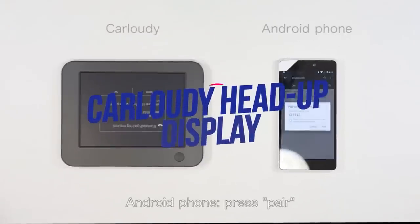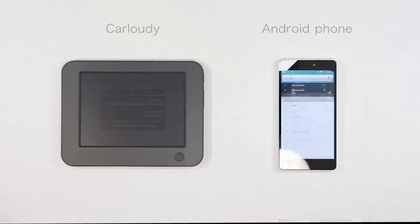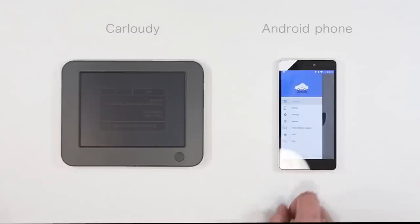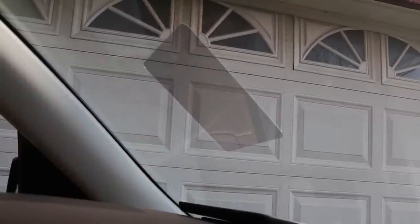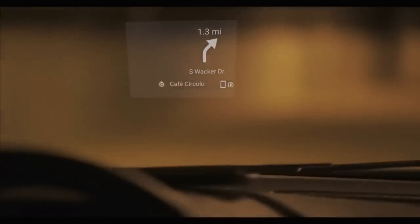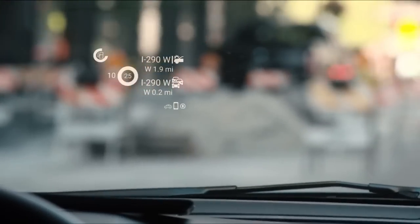Number nine: Car Loudy Heads-Up Display. Your smartphone may have all the information you need, but using a mobile screen while driving is a hazard. Car Loudy displays useful information directly on your windshield — simply place it on your dashboard and it connects to your smartphone via Bluetooth. With transparent display and voice control, it makes driving with a smartphone safer and more convenient. The system claims to work well in bright sunlight and high-contrast lighting.